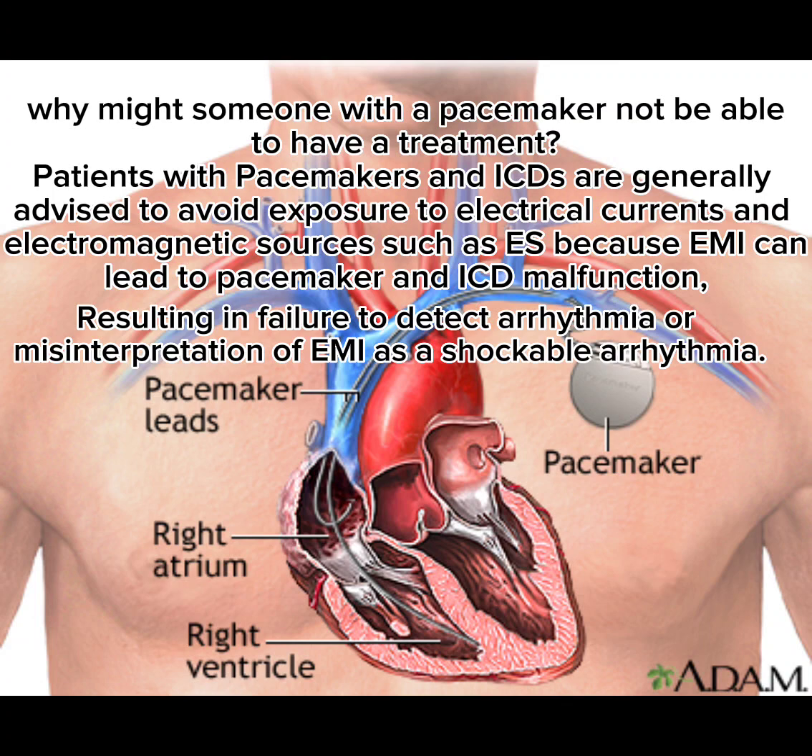Why might someone with a pacemaker not be able to have a treatment? Patients with pacemakers and ICDs are generally advised to avoid exposure to electrical currents and electromagnetic sources, because EMF can lead to pacemaker and ICD malfunction, resulting in failure to detect arrhythmia or misinterpretation of EMF as a shockable arrhythmia.